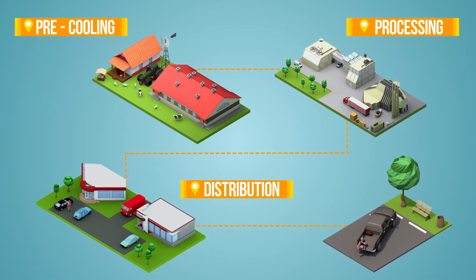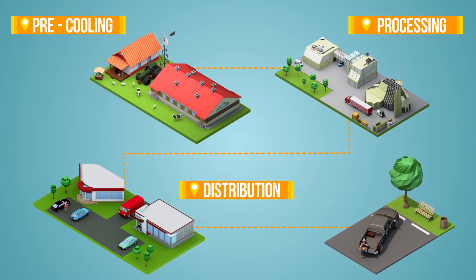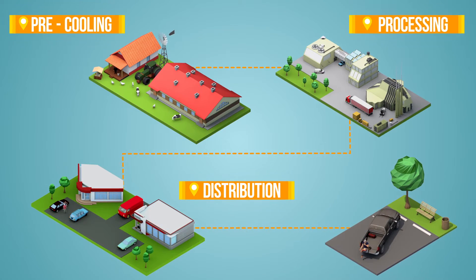To keep all those ingredients fresh, they each had to stay just the precise temperature. Bob knows the journey well, and he's proud to be a part of it.